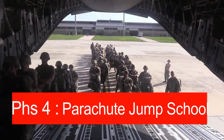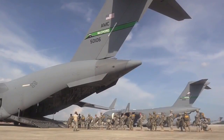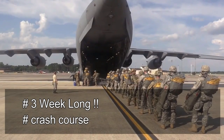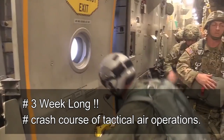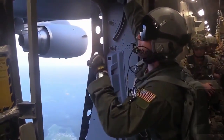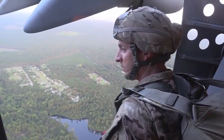Phase four is Parachute Jump School — a three-week training that takes place in San Diego, California. Candidates are given a crash course in tactical air operations. To complete the course, candidates must pass through a series of jump progressions, from basic static line to accelerated free fall to combat equipment, and ultimately complete night descents with combat equipment from a minimum altitude of 9,500 feet.